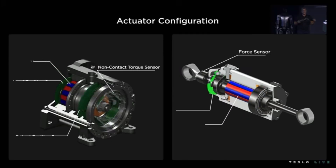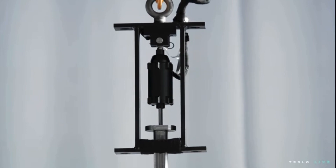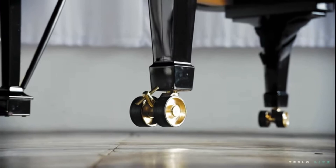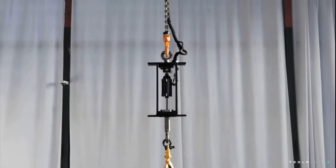Elon also had a group of his engineers on stage talking about different aspects of the Optimus robot. They all had their own specialized area they worked on with the robot, and I thought it was fascinating to see what all goes into building a robot of this magnitude. They also made a point to note that this is just version one, so as the years go on — in five years, ten years, when you're on version four or five of the Optimus robot — it's going to be amazing.